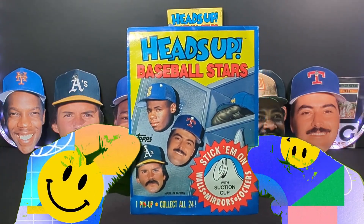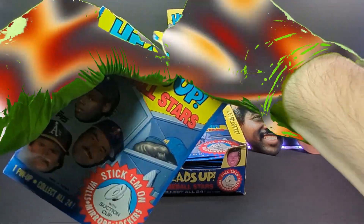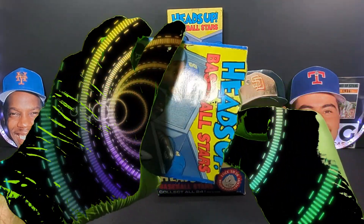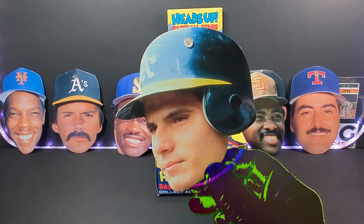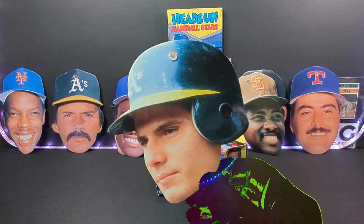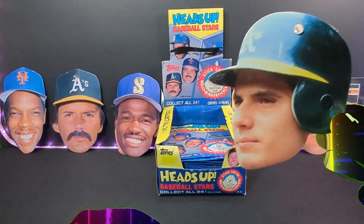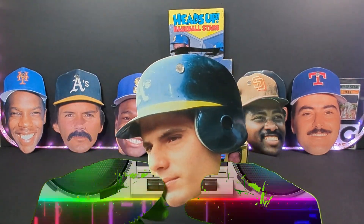This would be pack number 3. Let's see if we can't get a Griffey out of here. Who are you guys hoping to see out of this set? My favorite team, of course, is the Mariners, and I wouldn't mind seeing some Oakland A's as well. Ready? 1, 2, and — hey, speaking of some A's, we got Jose Canseco! I love the whole helmet cutout and everything, the whole thing is just awesome. Number 18 out of 24 — Jose Canseco. That is sweet.